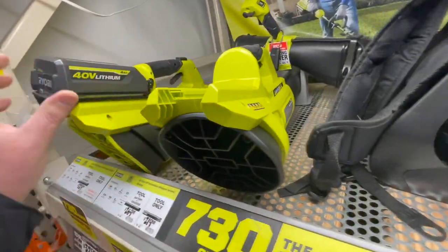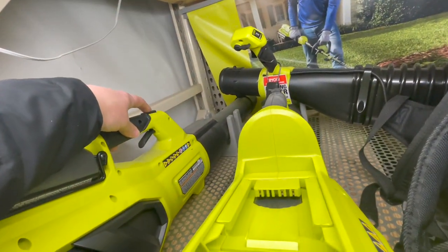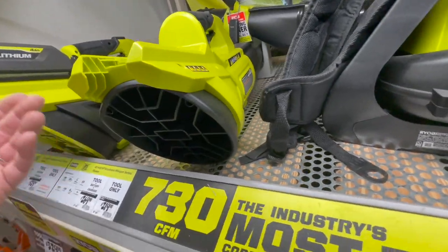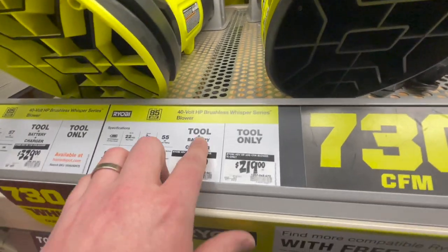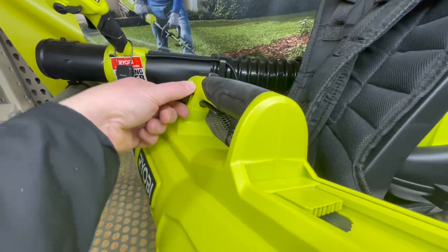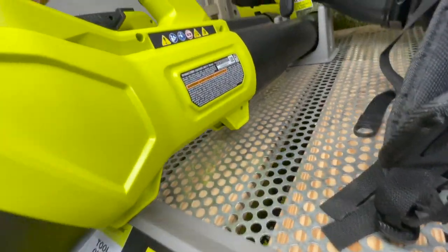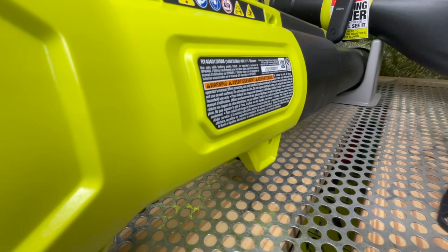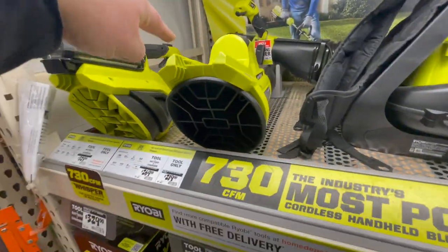The Whisperer Series — this is the one that I got — is extremely powerful. The turbo button gets glitchy during winter, but I use my blower all the time so it might just be wear and tear. Tool only is $219, or tool, battery, and charger for $269. It does have a trigger switch so you can have it locked, and it has the turbo button on top. The model number is RY40401VNM. Very powerful tools — I love the Whisperer Series.